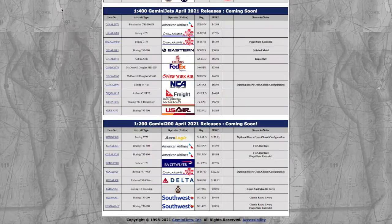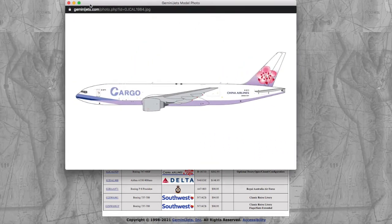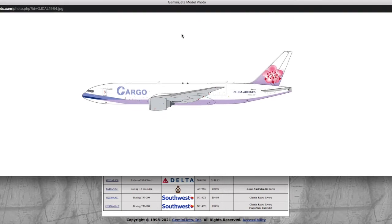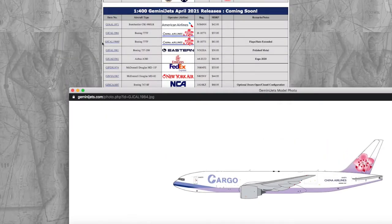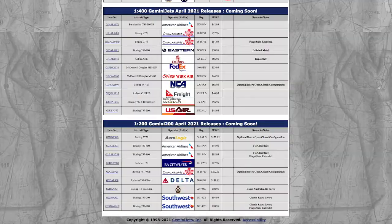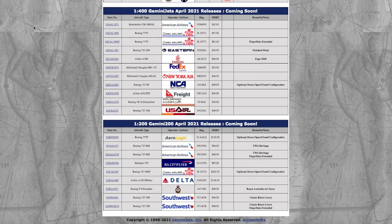Moving on, we have two China Airlines 777Fs. Gemini is starting to do this a lot — releasing two of them each release in each scale. The China Airlines Cargo 777F: the only difference between this one and the other is that one has a flaps-down configuration with flaps and slats extended. The registration on both is B18771. The normal one is $57.95, and the one with flaps and slats extended is $61.95.